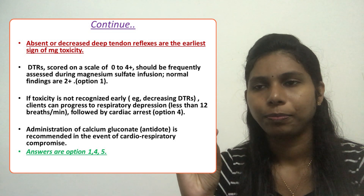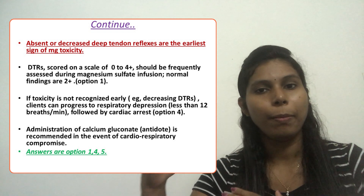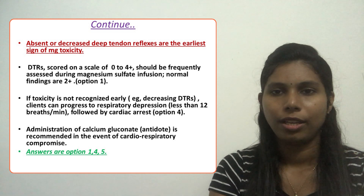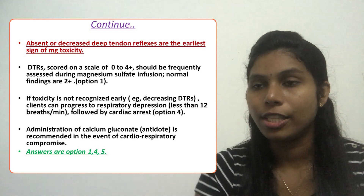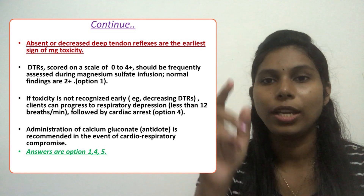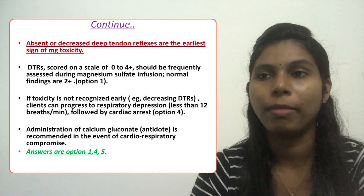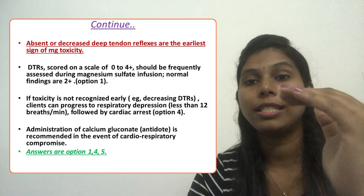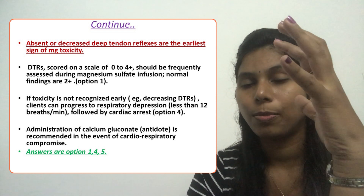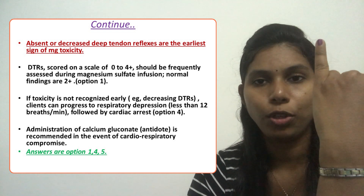If we do not recognize toxicity early, the client may progress to cardiac arrest and respiratory failure. We can identify early toxicity by checking if the respiratory rate is below 12 breaths per minute, which indicates respiratory depression. Magnesium sulfate depresses the central nervous system and the respiratory center, causing the respiratory rate to decrease.